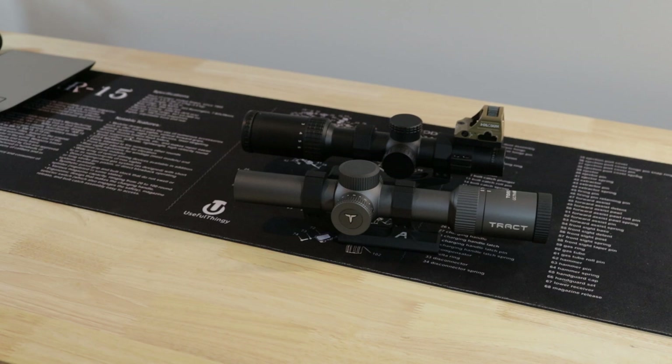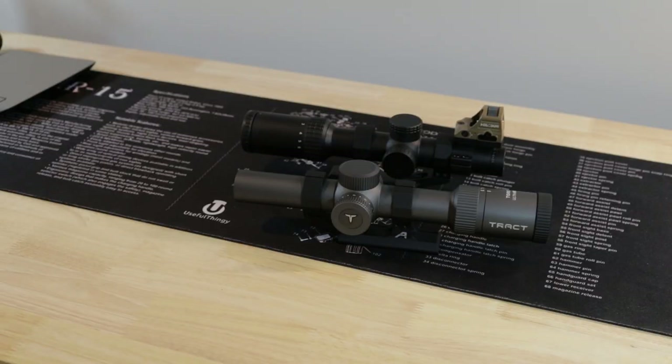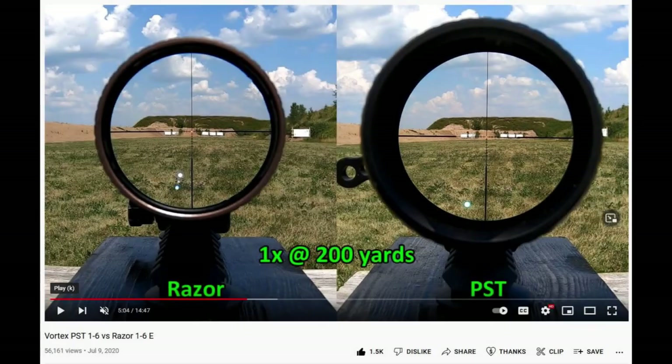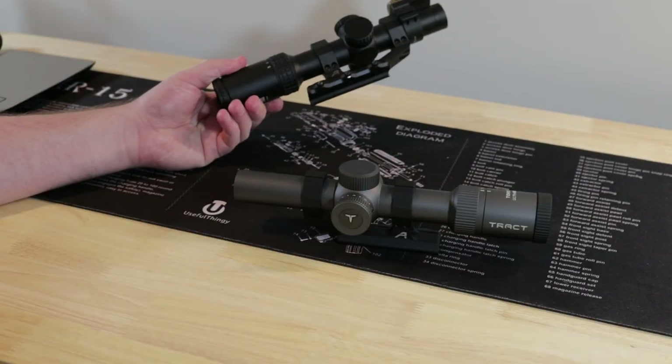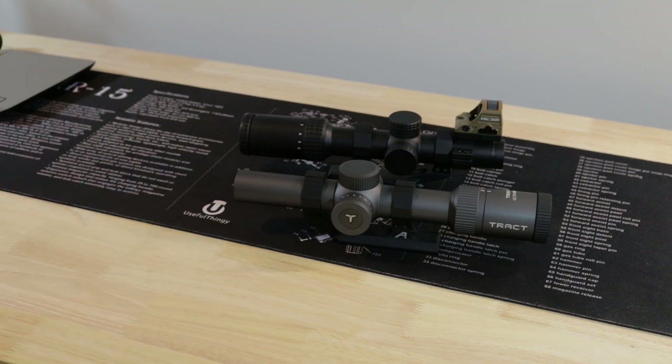If you want a frame of reference for these scopes, go back and watch two of our videos: one where we compared the Delta to the Viper PST Gen 2, and then two years prior where that Viper was compared to the Razer Gen 2 and the Viper 1. They're both made in Japan, possibly at the same factory, though there are some differences we'll talk about.